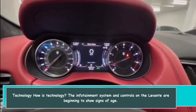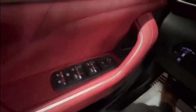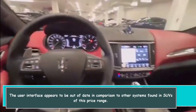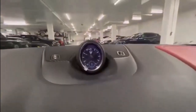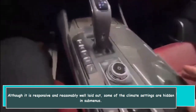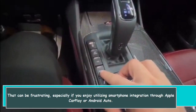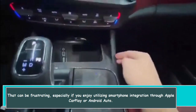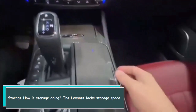The infotainment system and controls on the Levante are beginning to show signs of age. The user interface appears out of date compared to other systems found in SUVs of this price range. Although it is responsive and reasonably well laid out, some climate settings are hidden in sub-menus, which can be frustrating — especially if you enjoy smartphone integration through Apple CarPlay or Android Auto.